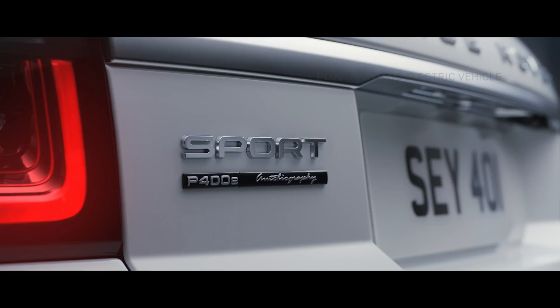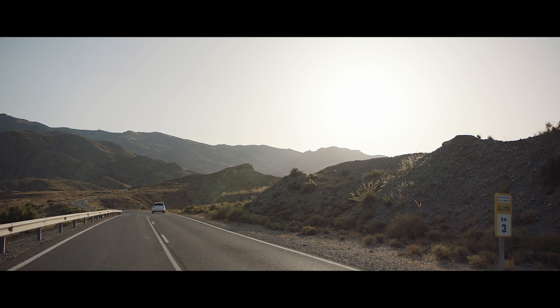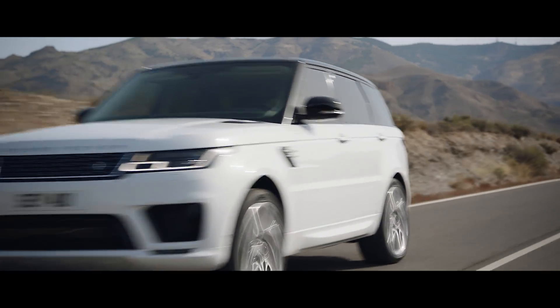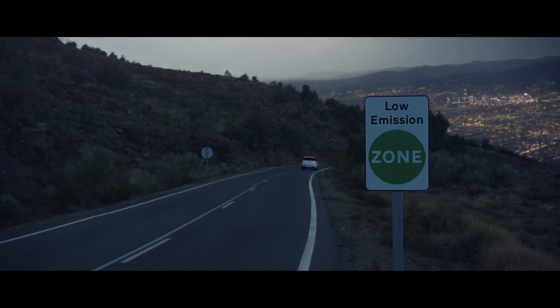The all-new P400E represents an important new chapter in the Range Rover Sport's distinguished history — a composed and luxurious ride, with Range Rover Sport capability and plug-in hybrid levels of emissions.